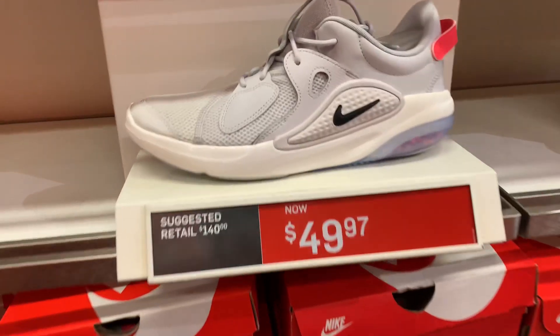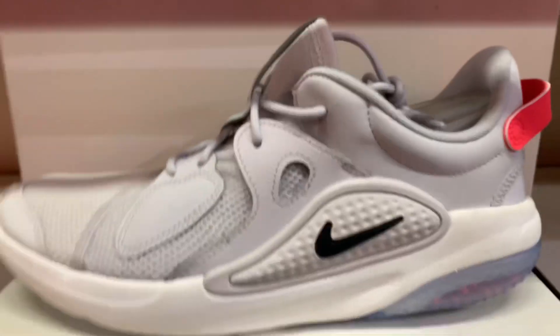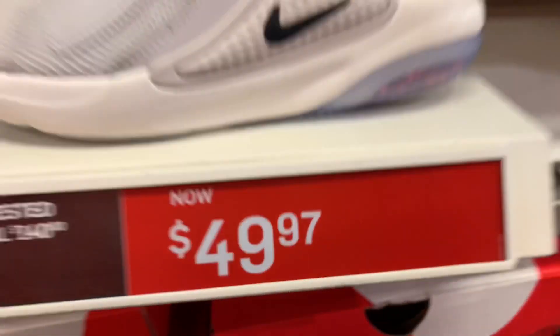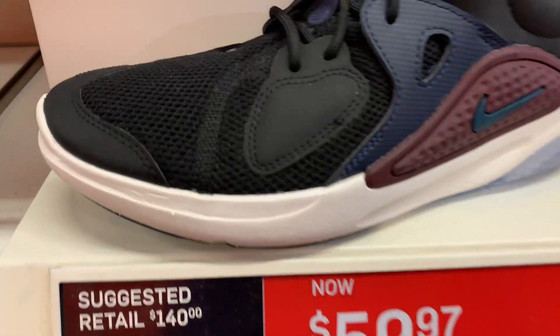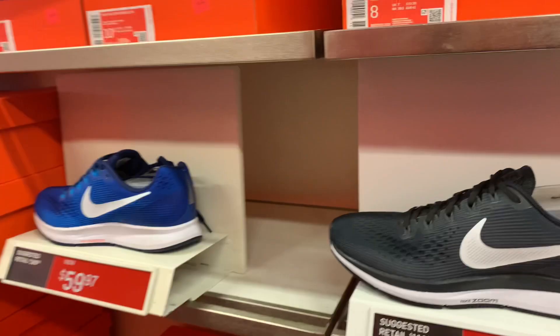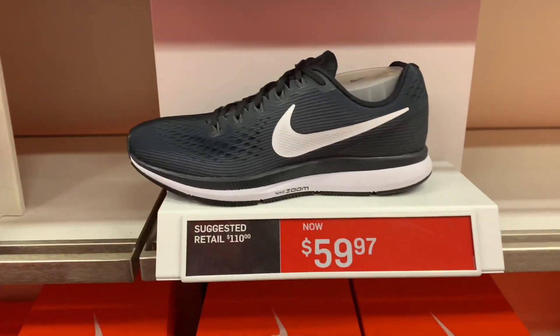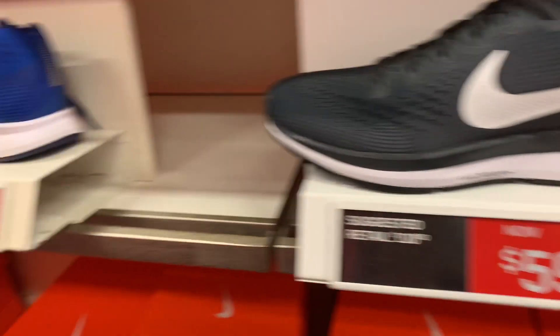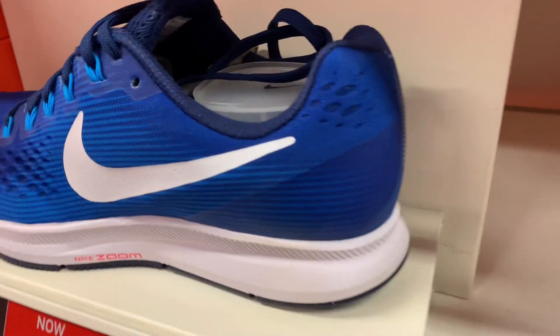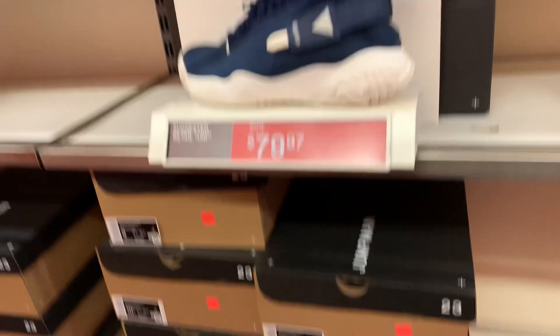This one is the Nike Joyride CC sitting here at $49.97 — no one's buying this one either. Same shoe in a different color is still high at $59.97. This one is the Air Zoom Pegasus 34, also $59.97.